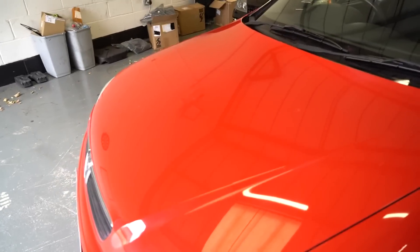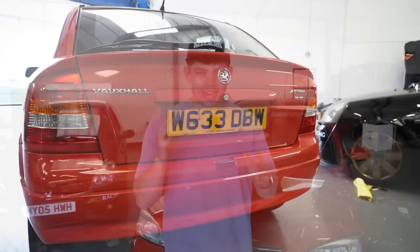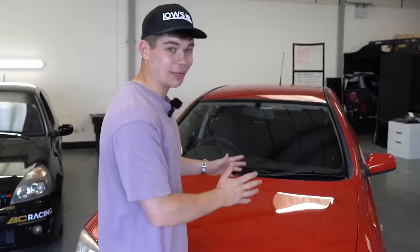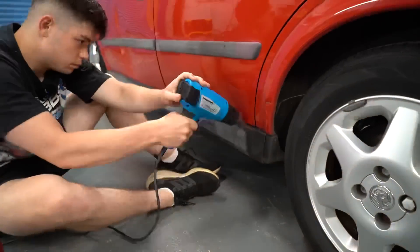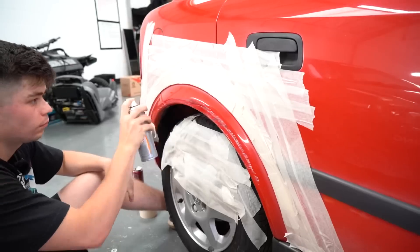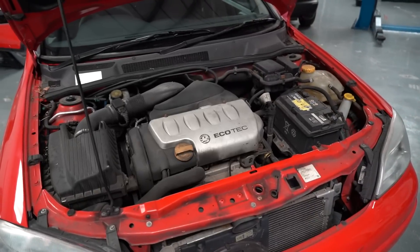After getting pretty excited about how well that half of the bonnet came out after the polish, Joe and I could then get on with doing the rest of the body panels. This did take us absolutely ages but it is so worth it for the end result. Just look at how shiny these body panels are after the polish — it is absolutely night and day and has definitely transformed this Astra. Vauxhall reds of this era are very well known for fading and the polish has just made it look absolutely brand new. I am in disbelief at how well it's come out.